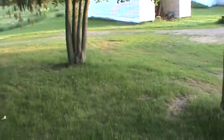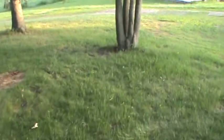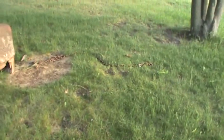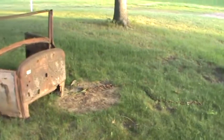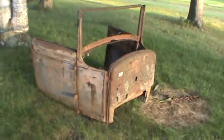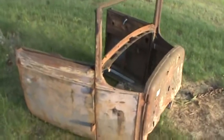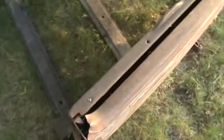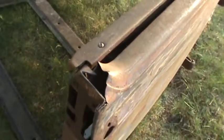Hey guys, I just got back from dragging something home that I'm sure my mom isn't too happy with. Found it in the woods — anybody want to guess what it is? Yeah, that's right. Pretty sure it's what used to be a Model A. It didn't used to be a convertible — I mean, it's kind of cut off right there.